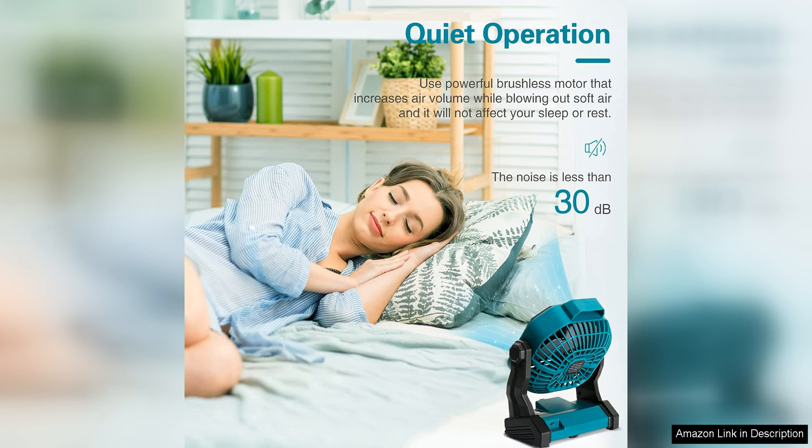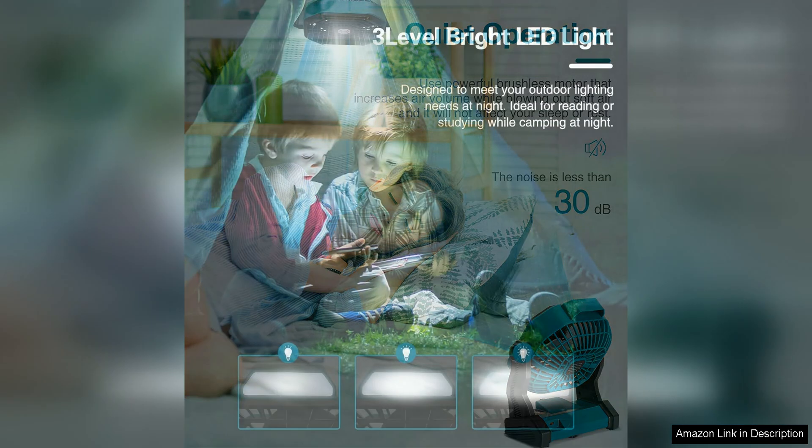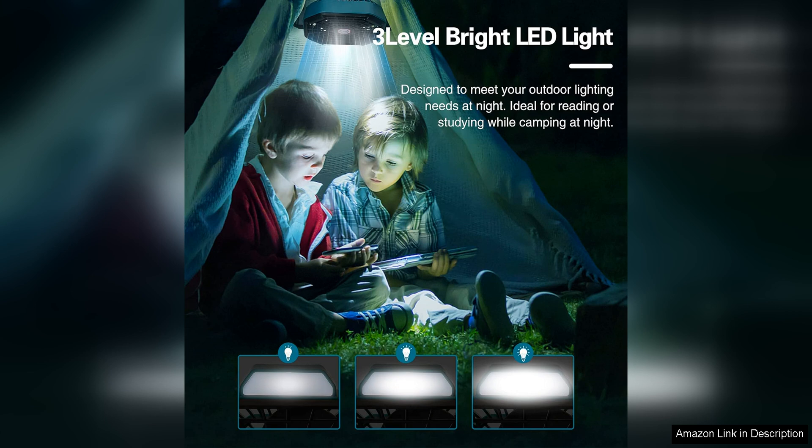The fan itself is surprisingly quiet, making it ideal for use in quiet environments such as a tent or bedroom. The adjustable head allows you to direct the airflow where you need it most, and the built-in hook makes it easy to hang the fan from a tent ceiling or tree branch for hands-free operation.